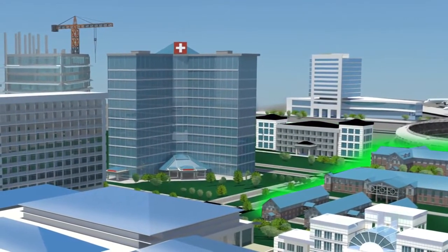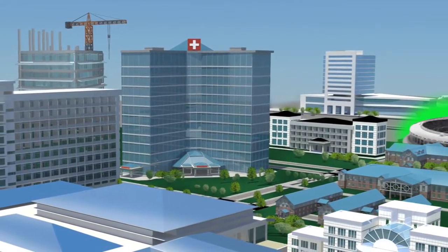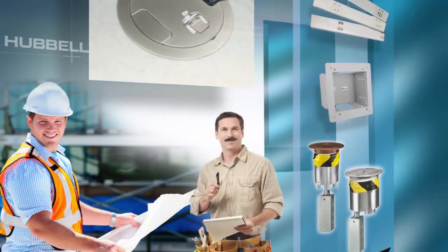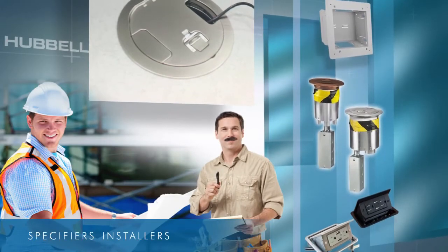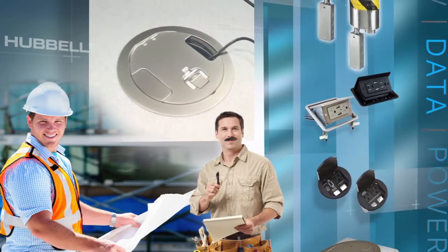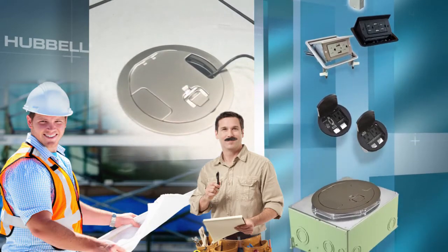From office buildings and schools, to malls and stadiums, to hospitals and airports — Hubble's extensive family of Delivery Systems products give specifiers, installers, and users many customized options for getting power, data, and AV from point A to point B.